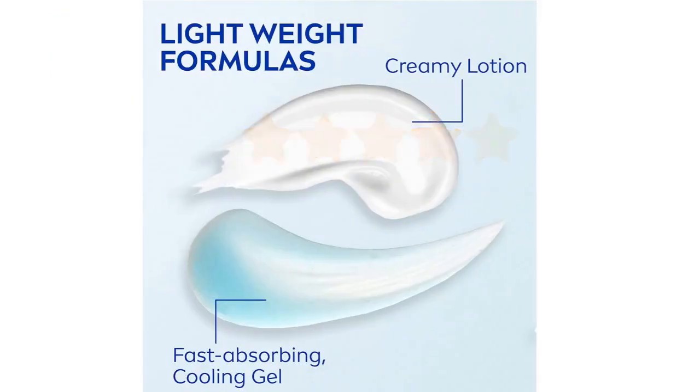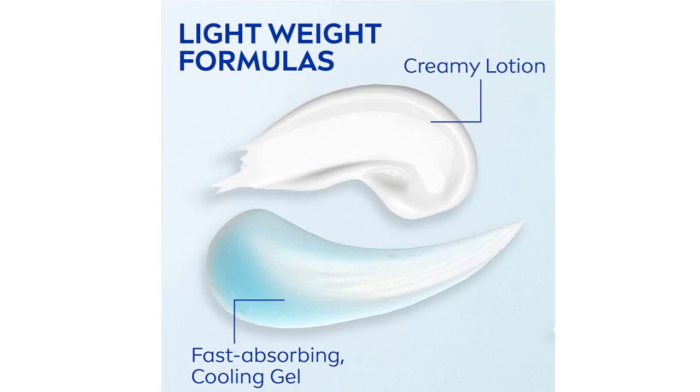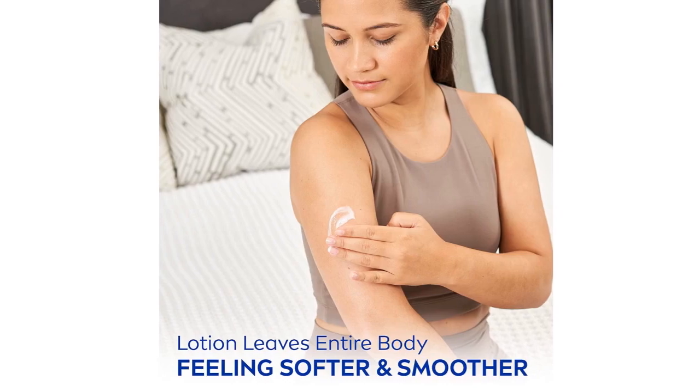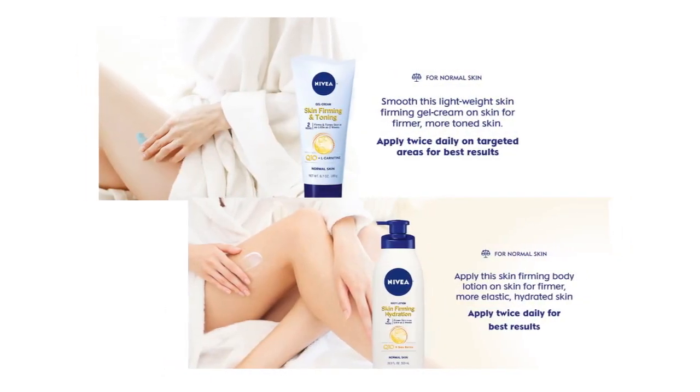5 stars. First of all, I didn't believe that this lotion would really work. I've been using it for about 3 weeks now and I can definitely see the results everywhere I've been using it. I slather the stuff on my legs, my arms, my face, my neck, and every area is definitely firmer and tighter.